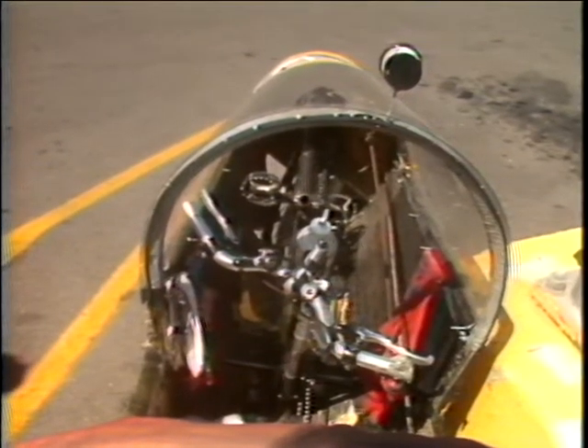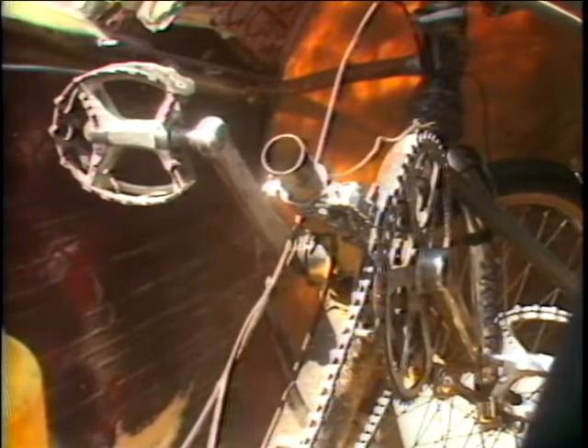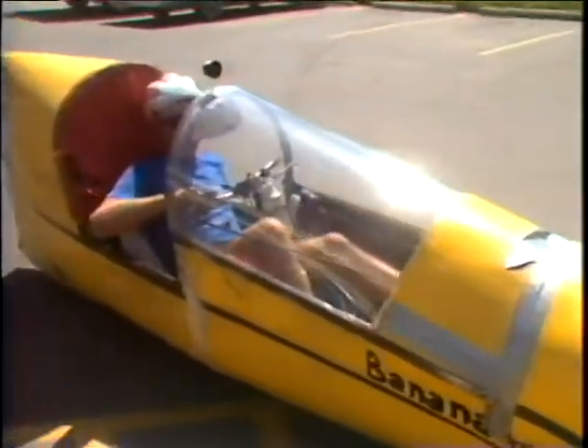It's a human-powered vehicle, Harsey explains, and it's the way of the future. Human-powered transportation is going to have to be the way we go. We are really going to run out of fossil fuels eventually. Harsey is on his way to Vancouver for an exposition on human-powered transportation.